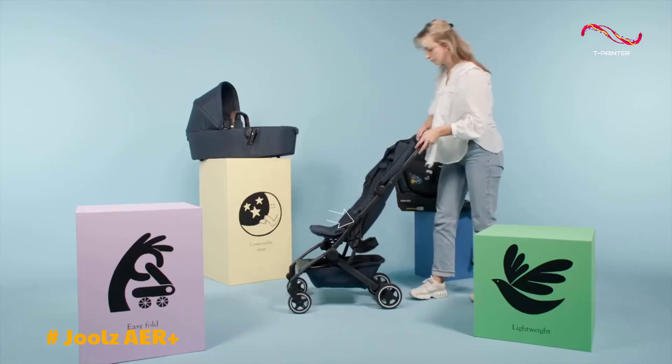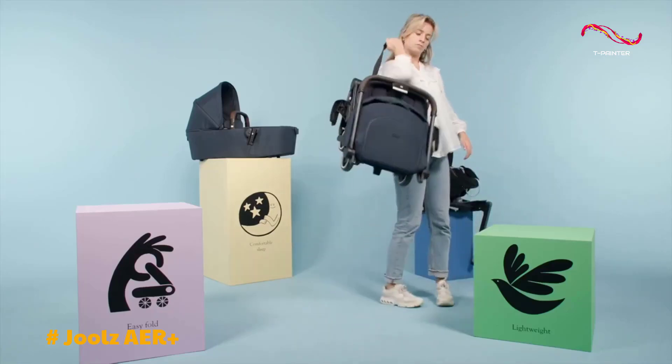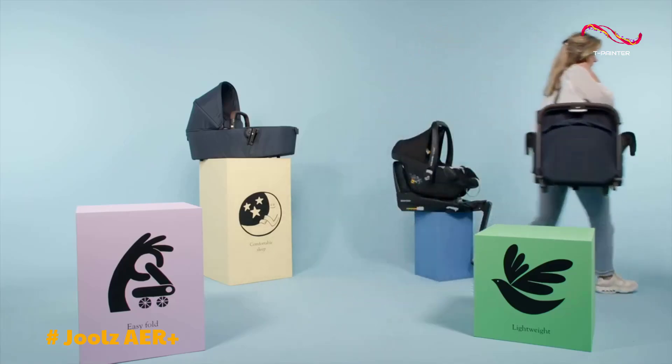Weighing in at a mere 13.2 pounds, the stroller is exceptionally lightweight, making it a joy to push, even when your little one is on board.